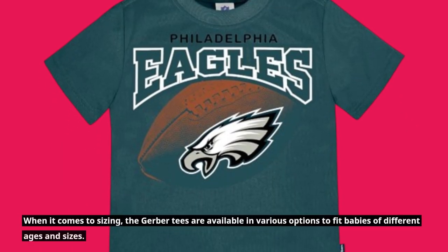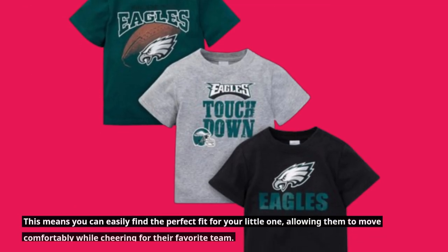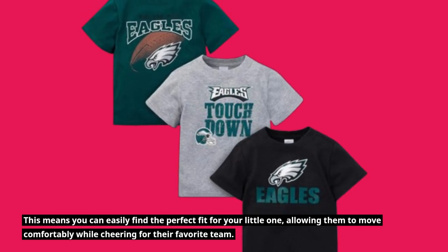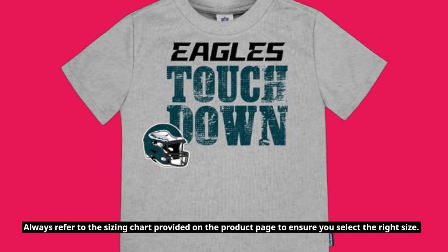When it comes to sizing, the Gerber tees are available in various options to fit babies of different ages and sizes. This means you can easily find the perfect fit for your little one, allowing them to move comfortably while cheering for their favorite team. Always refer to the sizing chart provided on the product page to ensure you select the right size.